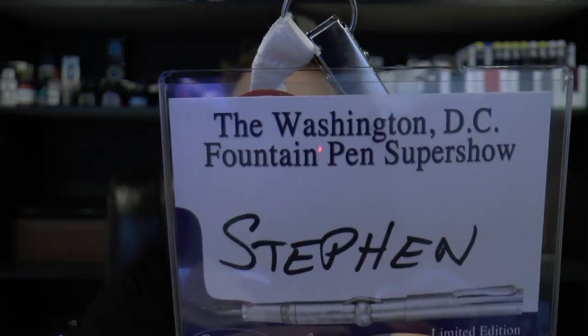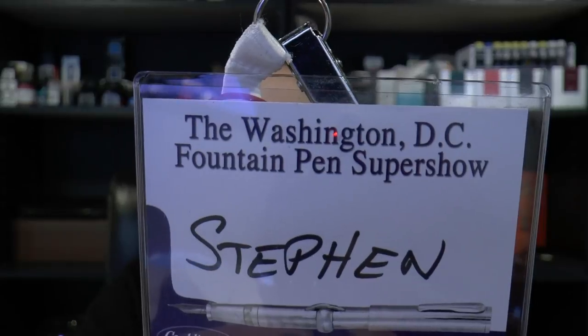Hey there! It's time to have a quick recap of the 2017 Washington DC Fountain Pen Super Show. If you've been following my channel for a while, you may know that I've been there before. The last time I attended the DC show was 2012, so that's five years ago — kind of a special jubilee type of period of time.